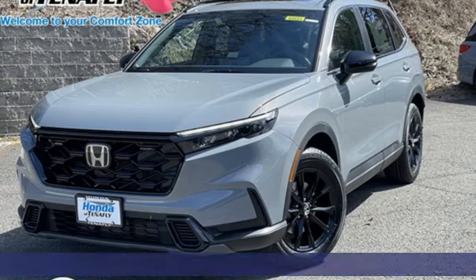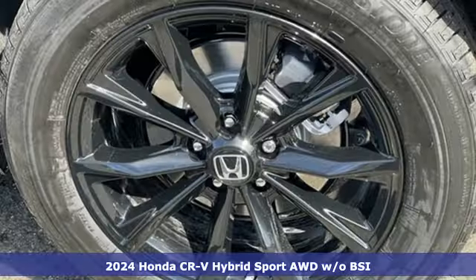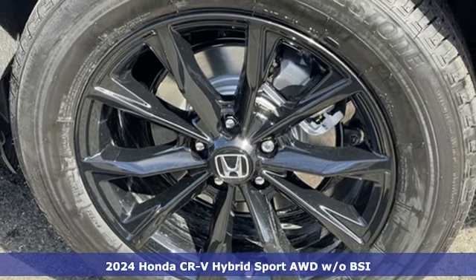It's a new 2024 Honda CR-V Hybrid. All work and all play make it all joy.